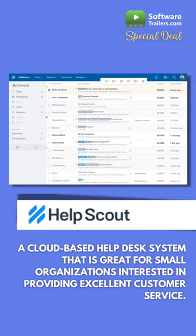HelpScout notifies team members of incoming emails to avoid twice responding to the same customer. Manage many commodities and brands from a single email address. Align cross-departmental collaboration.